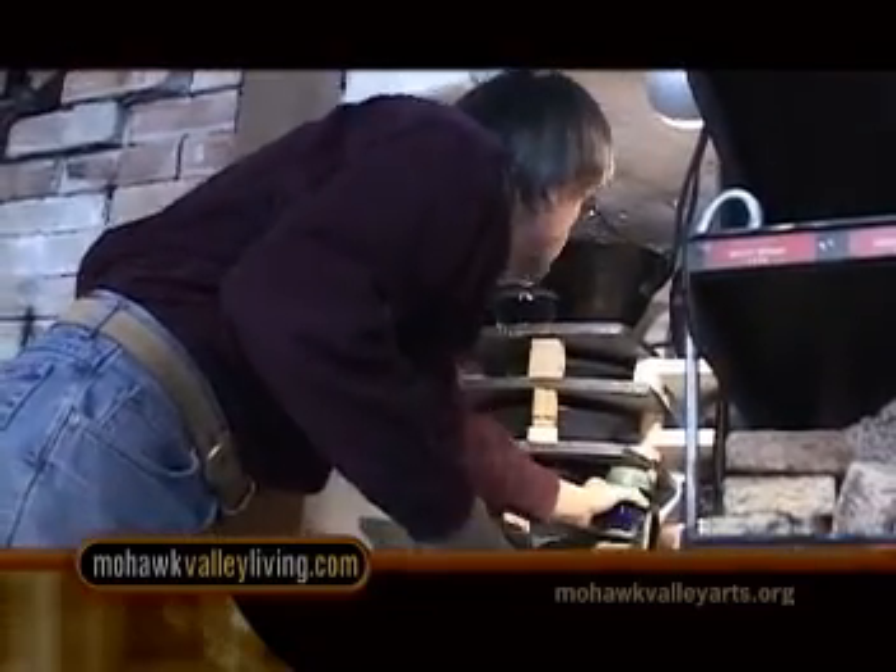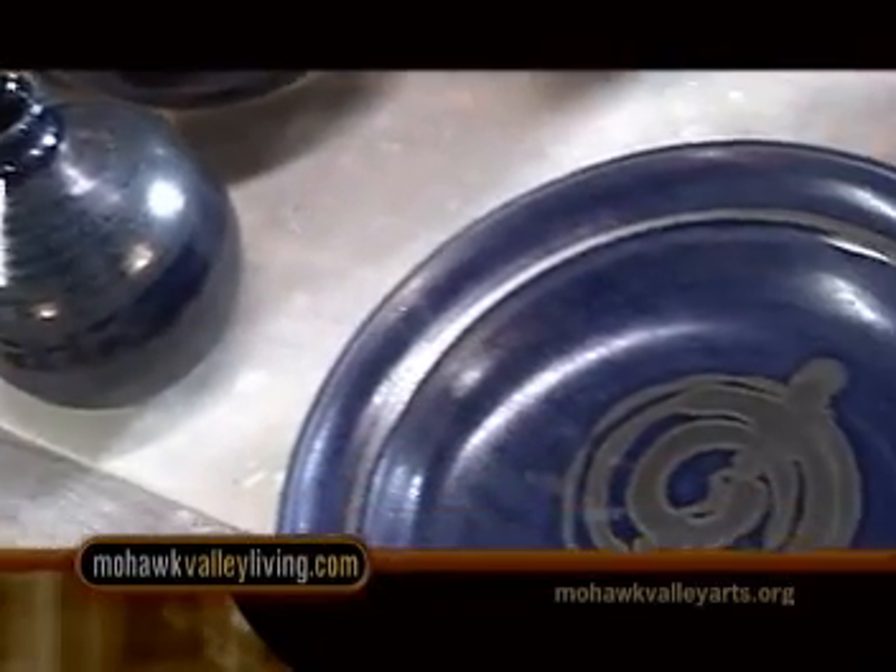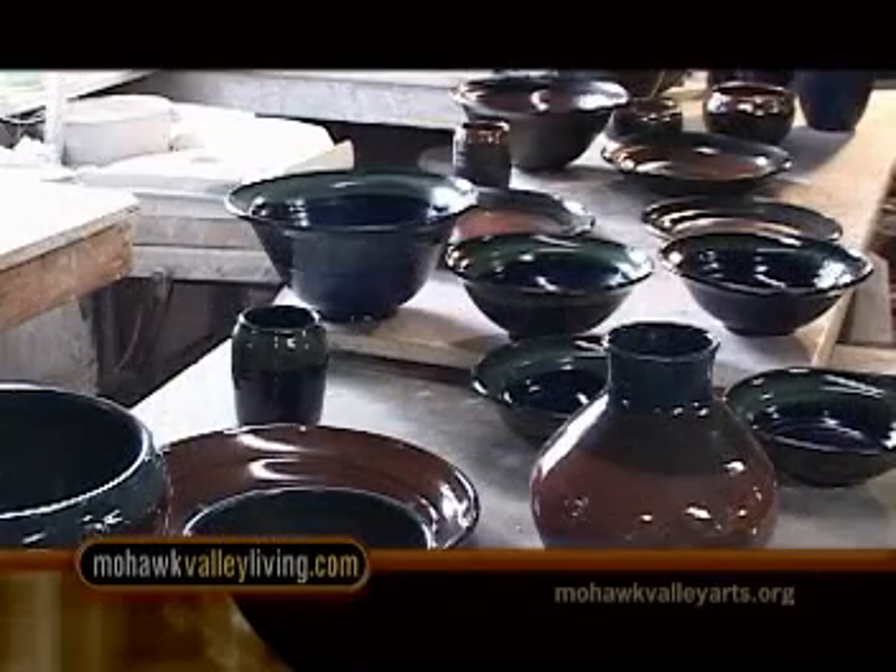You can admire or purchase Art's pottery at Sunflower Naturals in Barneveld and at the Munson-Williams Proctor Art Shop in Utica. Or visit him online at ArtBairdPottery.com.